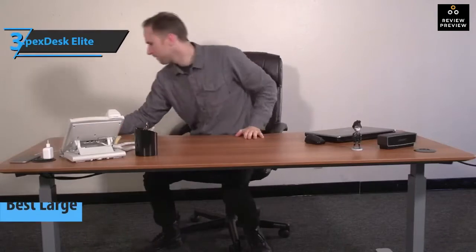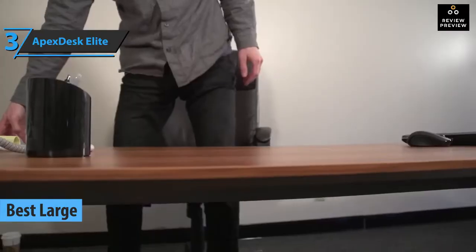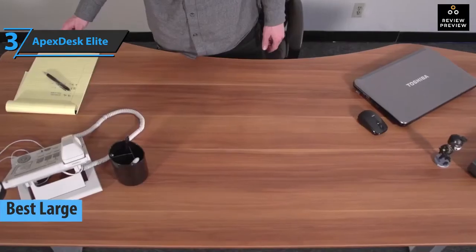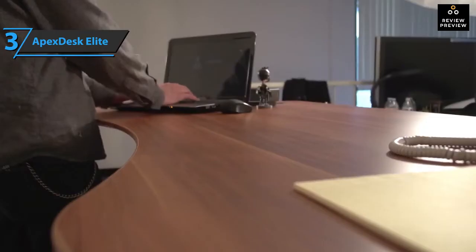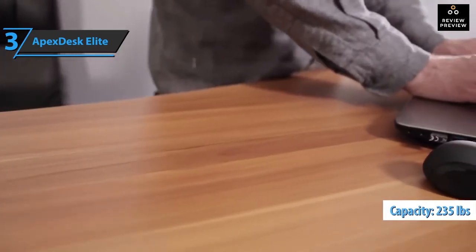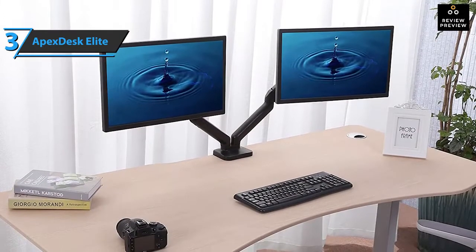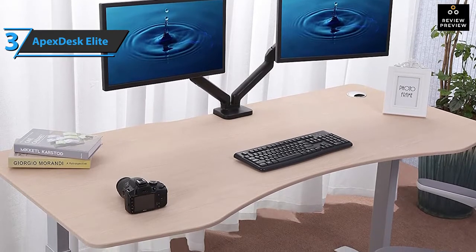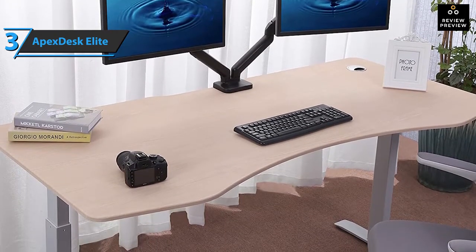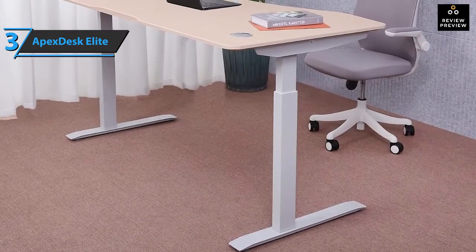If you're looking for the best large standing desk on the market in 2022, the answer is the Apex Desk Elite. This model measures 71 by 33 by 48 inches, and the middle part of the table is curved front and back. The Apex Desk Elite can accommodate up to 235 pounds of equipment, making it ideal for multi-monitor settings. This model offers a variety of colors including black, walnut, apple red, bamboo, light oak, and white to match the rest of your office. The Elite 60 series frame is also available in black or white in case you want to add a little contrast or to suit your desk.